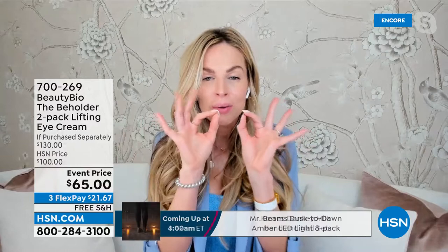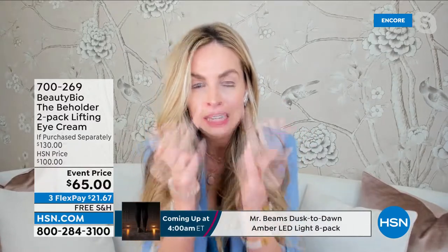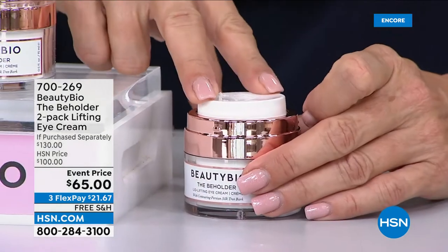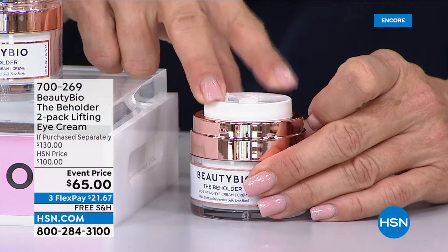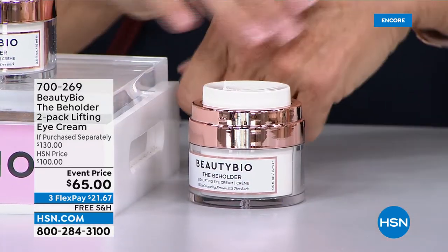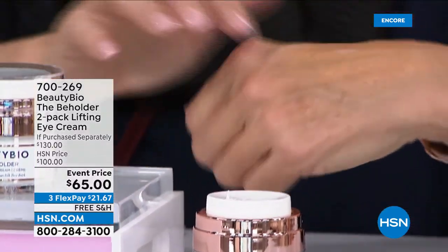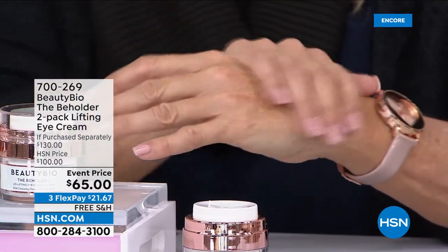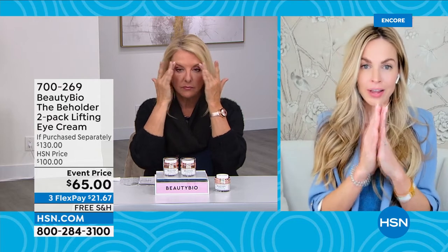Think about how many eye creams exist for under the eye — brightening, maybe even 360 — but so many say 'don't use on the eye.' That's where I need it the most! This is designed and ophthalmologist tested. It's so buttery, lightweight, creamy, just glides on the skin. Use it on the eyelid, under the eye, but also on the lid, in a way that uplifts.